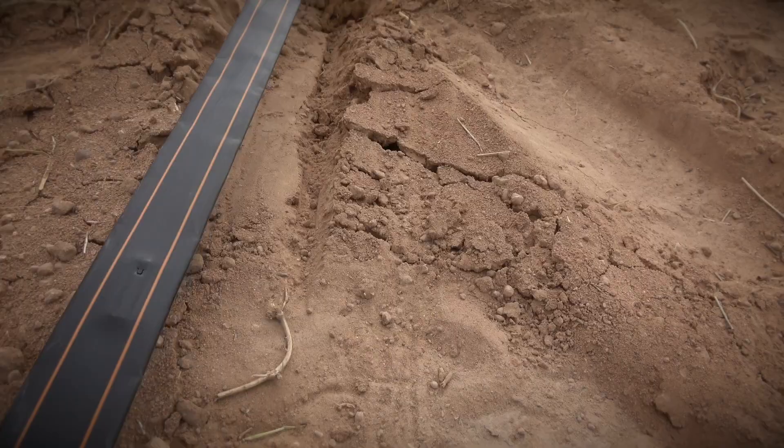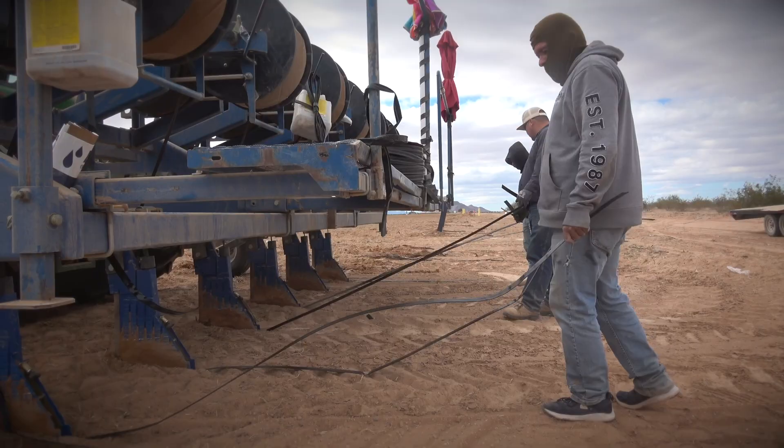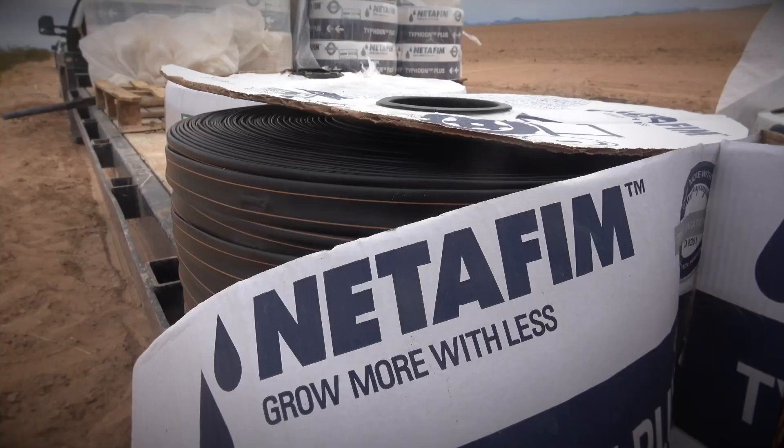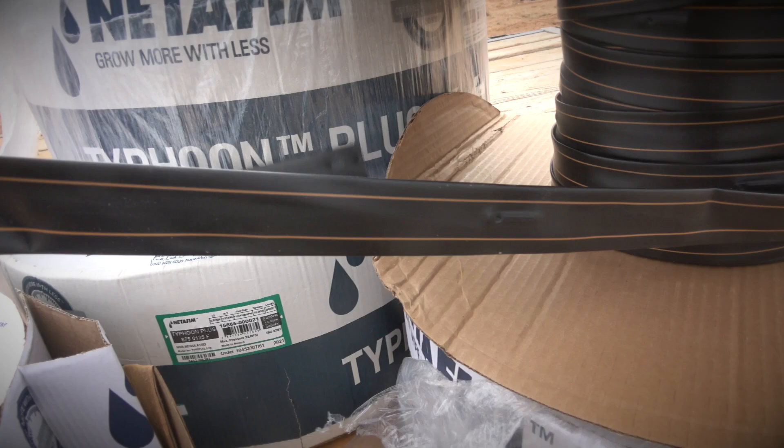A lot of people are realizing what they can do with drip irrigation and overcoming the issues they had from when drip was first being introduced — a lot of people had big issues because things weren't fully developed and they were afraid of the problems with it. I think people are starting to overlook that and figure out how to operate them and keep it simple.